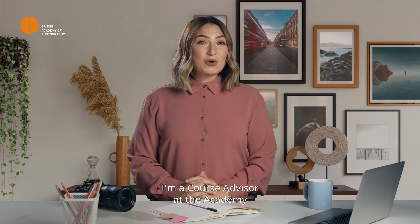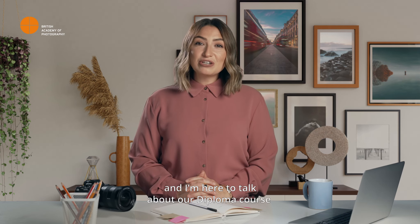Hi, my name is Michael. I'm a course advisor at the Academy, and I'm here to talk about our diploma course in photography.